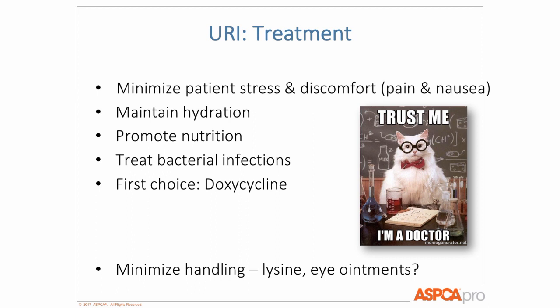Regarding lysine: it's been proven time and time again to not be effective. If you're giving a bolus of lysine, that's stressful handling. Mixing powdered lysine into food is probably no harm, but there's no benefit — almost no study has shown any benefit. One study showed that bolusing cats with lysine gel actually resulted in more URI, probably because the repeated handling was more stressful. It's probably not a good use of money.